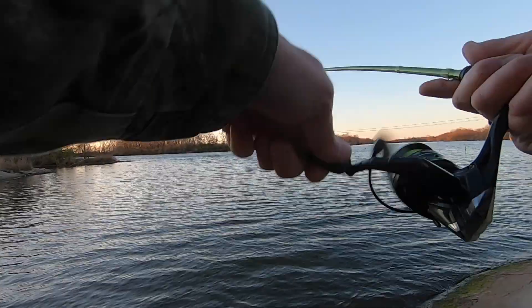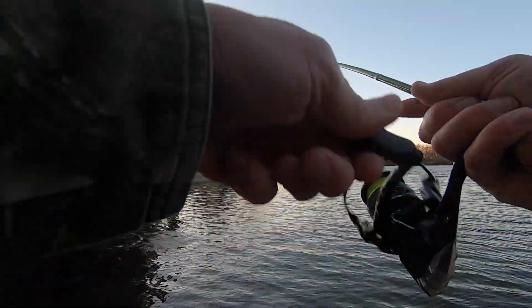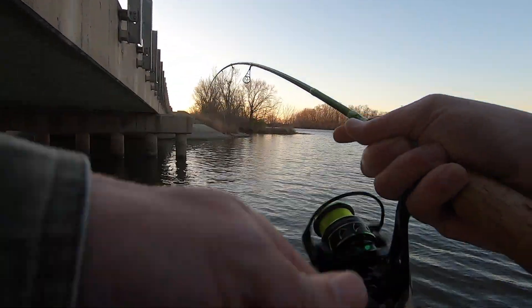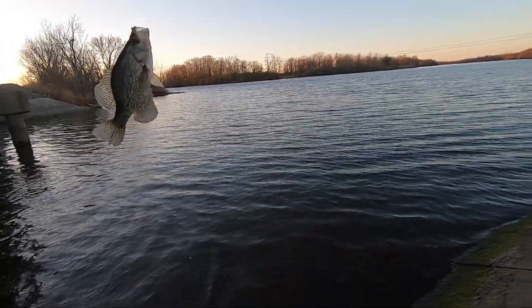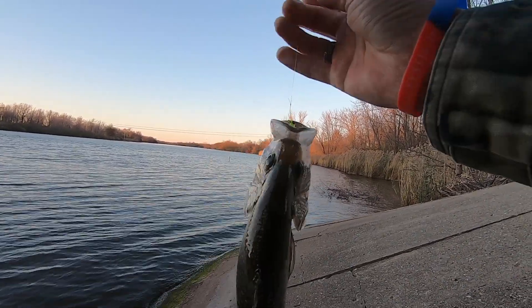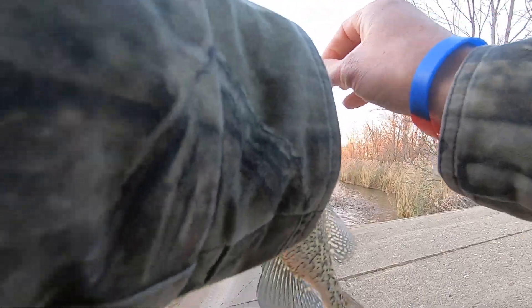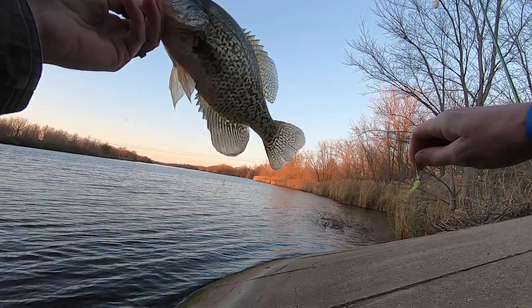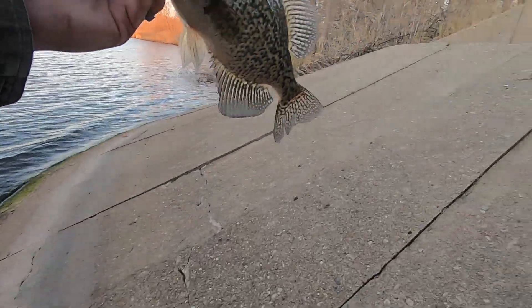There he is. Another beautiful fish. We're swinging him. Biggin'! We just may pop off a limit in two hours, guys. That's a healthy fish. Man, he's heavy. Let's get him in the bucket.